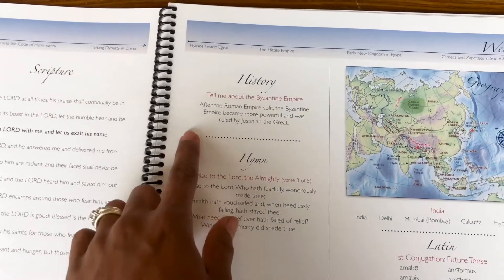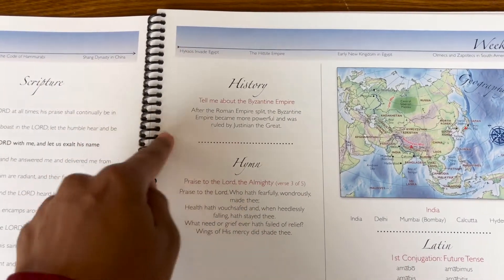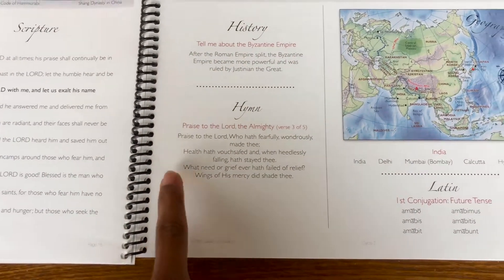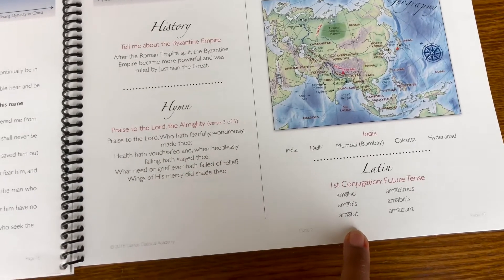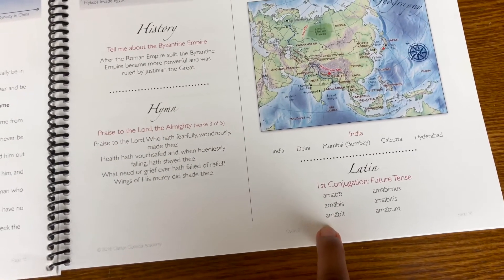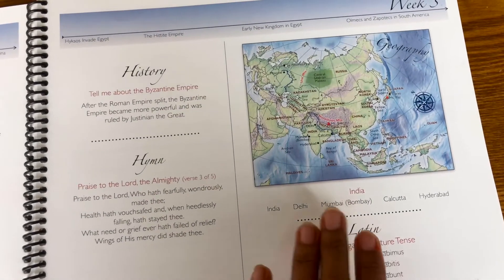For history, they always have a history sentence that we usually come up with some hand motions so that it's a good way to remember. We study a hymn every so many weeks, and then there's Latin, which I make sure my kids actually know what those words mean before we just dive deep into them. And then we have our geography.